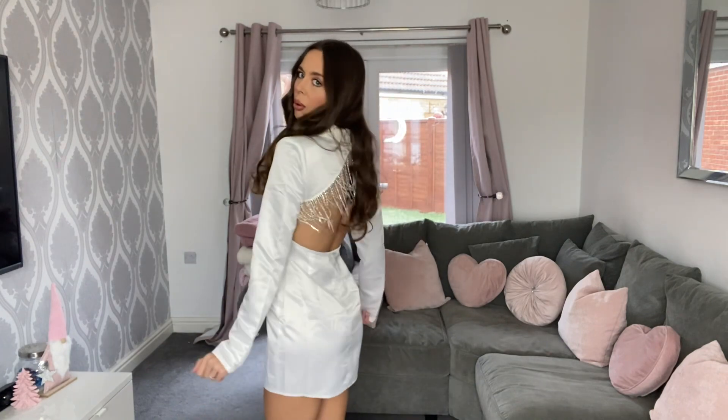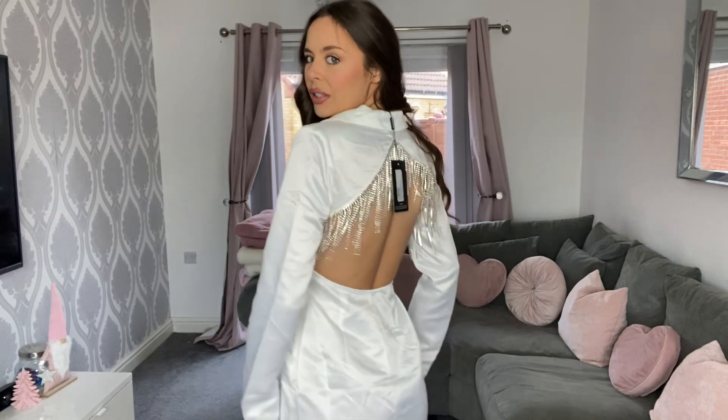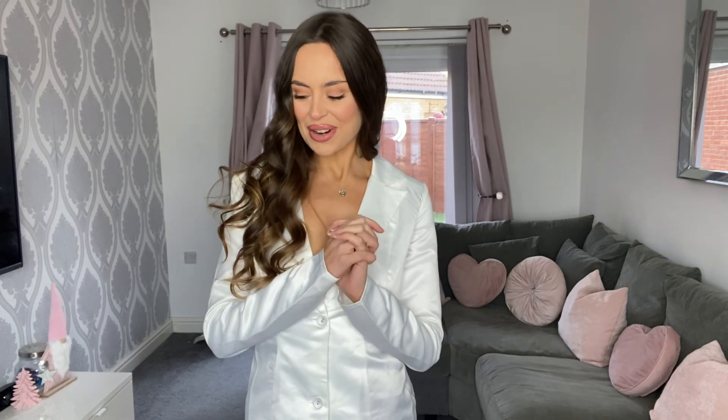I'm not going to be able to wear a bra with this, so it could be interesting. This is called the White Satin Diamante Trim Back Cutout Blazer Dress. I usually have issues with blazer dresses being too short for me — this is the best one I've tried on so far. It's still very short but just about long enough. And the back — how cute is this! Really, really nice. Perfect, festive, shiny and sparkly.